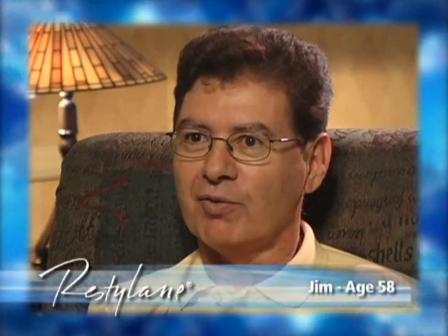It's amazing the difference Restylane makes in your appearance. It's going to be interesting when it wears off — if I'm going to be able to live without it.